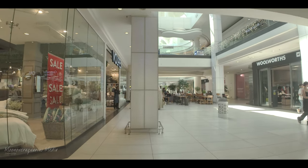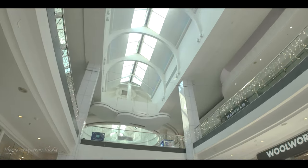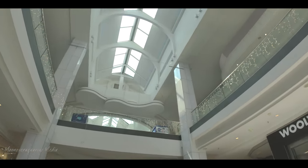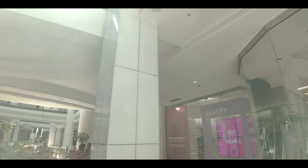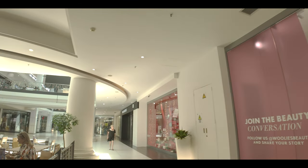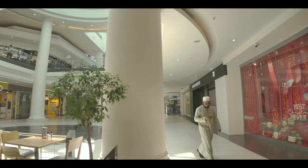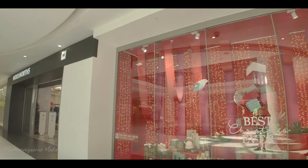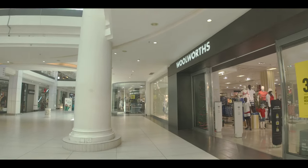We're passing Woolworths again. That's the store we were at earlier. Look at the nice decor — it's a very posh centre. The window display says 'Best Christmas Ever' at Woolworths. I'm sure if you buy your stuff from Woolworths, you're going to have a really good Christmas.